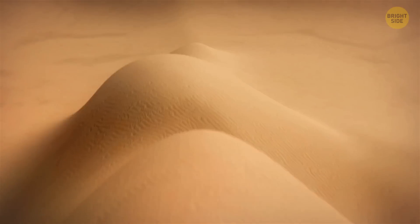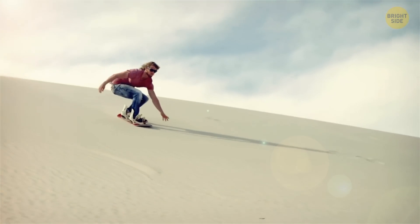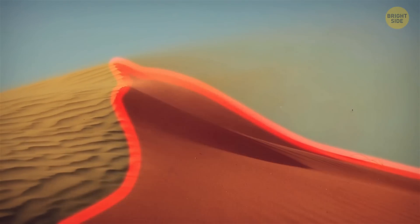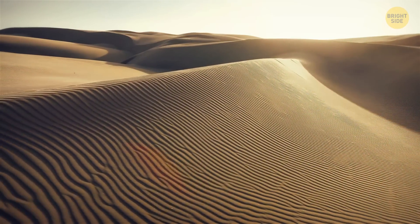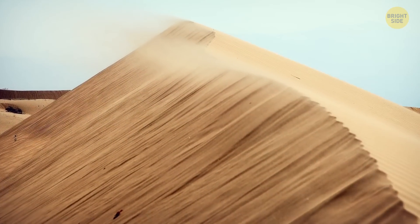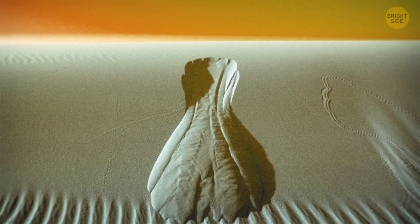You've almost made it to the bottom of the dune, but beware of slip faces. When a sand dune reaches a certain steepness, it develops a slope on the leeward side, sheltered from the prevailing wind. Sand grains accumulate on the windward side, slowly creeping along the dune's gentle slope. At one point they reach the top, gravity takes over, and they start sliding down, triggering a cascading effect. It looks like a miniature sand avalanche — and you wouldn't want to end up in its way.